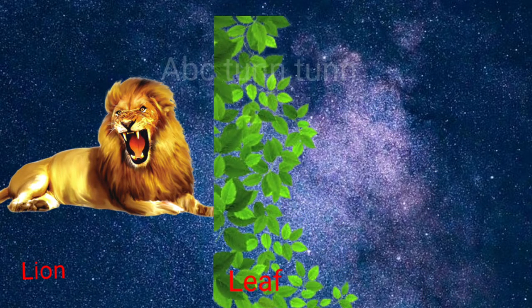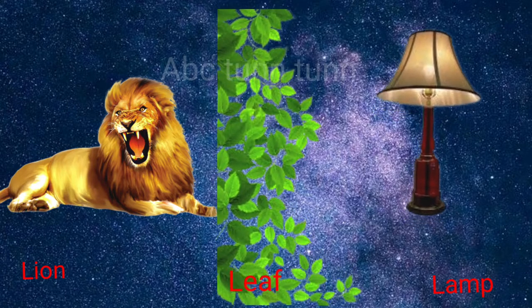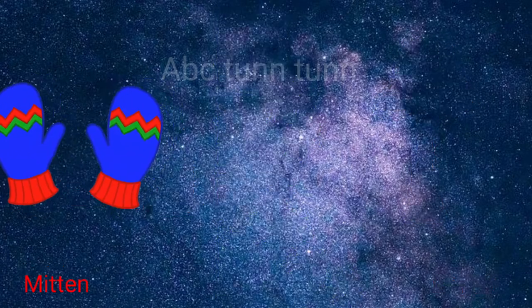L is for lion. L is for leaf. L is for lamp. La, la, la.